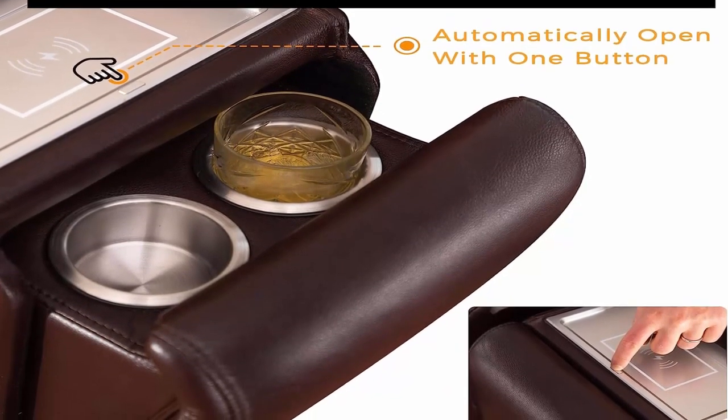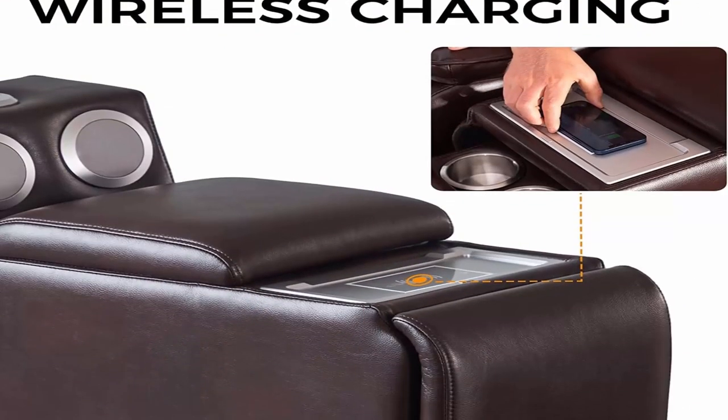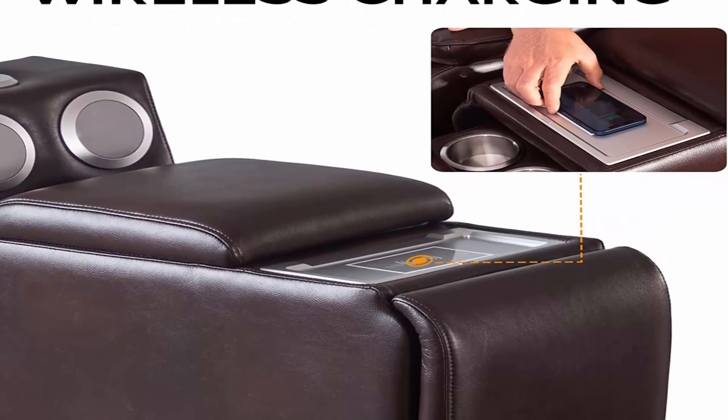Multi-function side table: this side table has a Bluetooth speaker, storage space, USB ports, wireless charging, and dual cup holders.